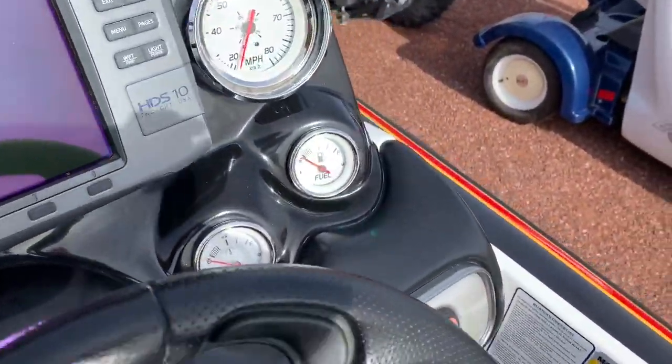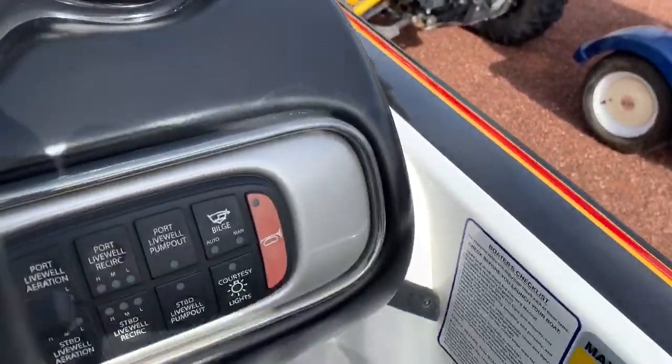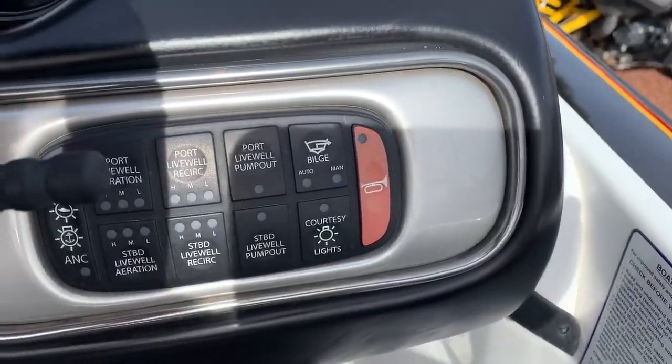It just rained and we cleaned it, so it's pretty clean. There's all the gauges, all over the boat.